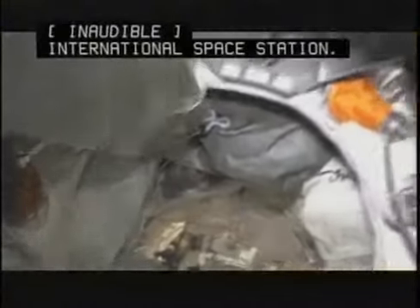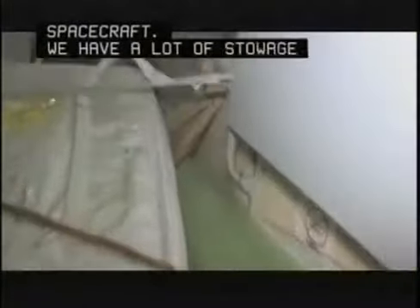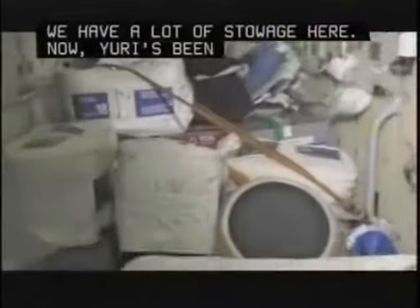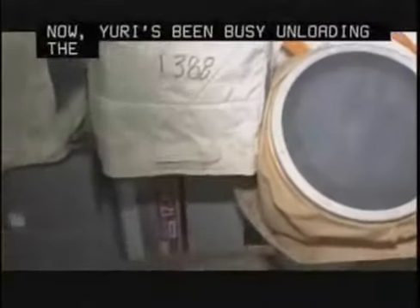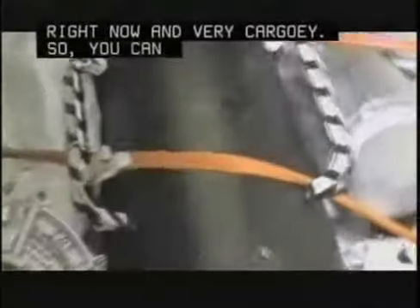There's the front of the spacecraft. You have a lot of stowage here in the Ga'a. Yuri's been busy unloading the Progress — we just finished an EVA — so things here in the functional cargo block are very functional right now and very cargo-y. You can see things are just really, really full here in the FGB.